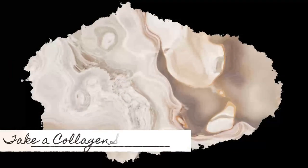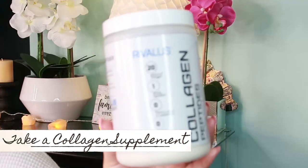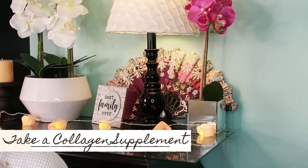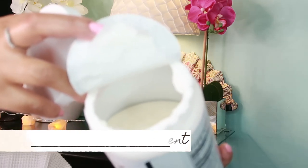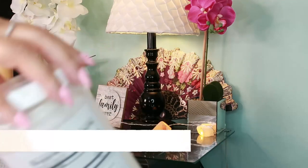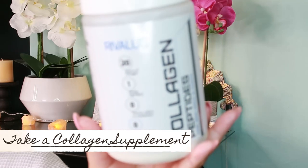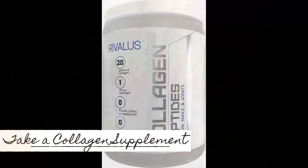The second thing after exfoliation is to take a collagen supplement. Collagen supplements support skin elasticity — healthy, hydrated, elastic skin will fare a whole lot better throughout and after pregnancy and weight loss. Taking collagen has been known to reduce stretch marks and inhibit loose skin post-pregnancy and even after weight loss. The one I have here is Rivalis Collagen Peptides — you'll find the link in the description.